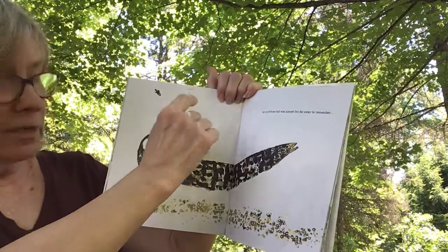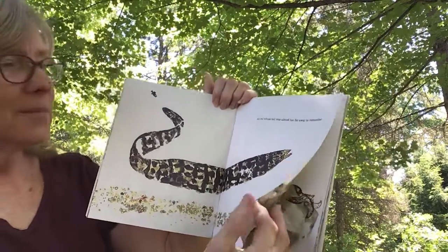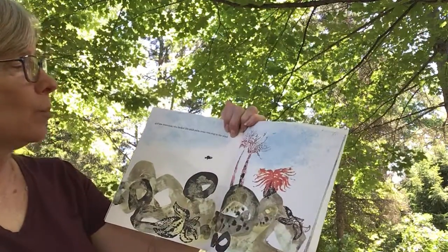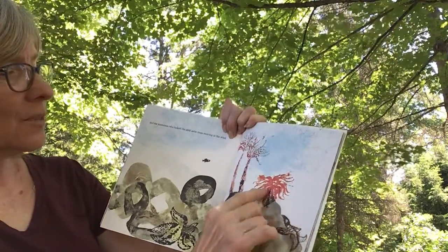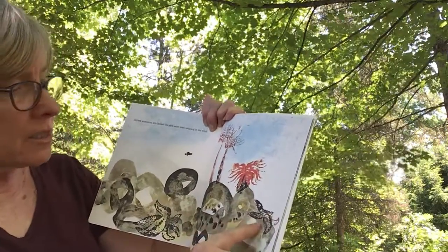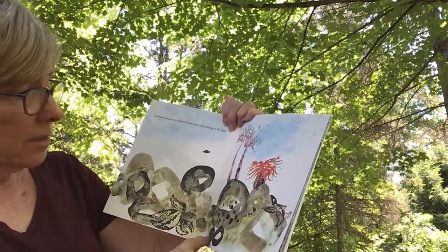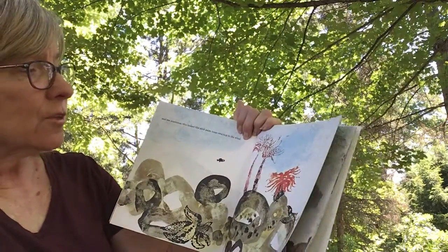There's Swimmy looking at his tail. And sea anemones who looked like pink palm trees swaying in the wind. Those are pretty anemones. And I see something else down here — I see a starfish. And I think that might be a sand dollar. And another starfish over here. Cool.